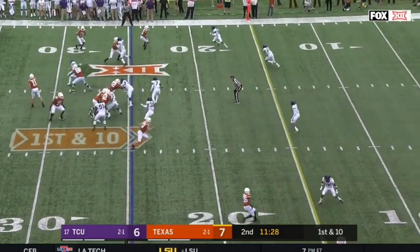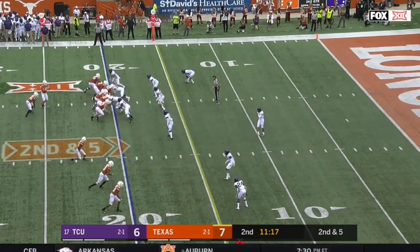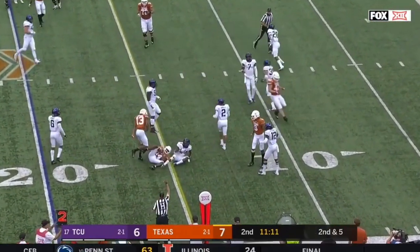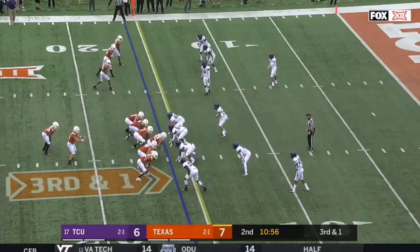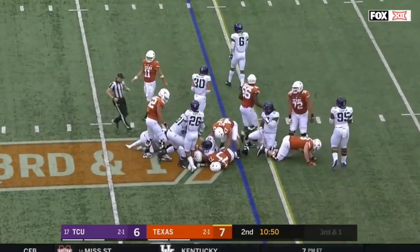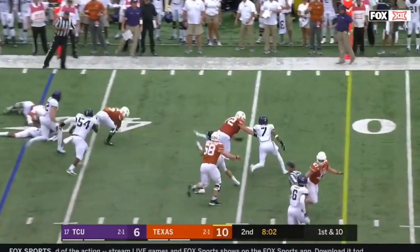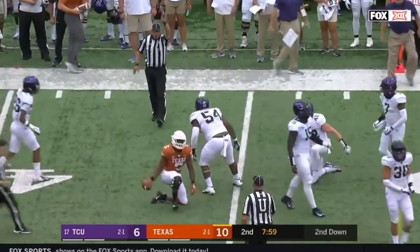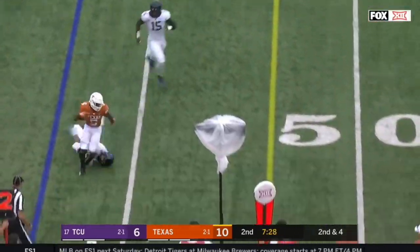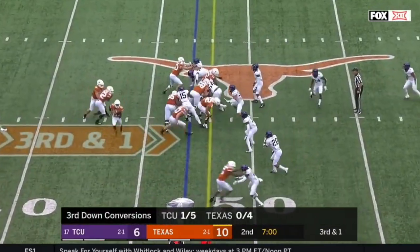Bubble screen to freshman Joshua Moore for a gain of five. Second and five, back to Moore in space — got tripped up, nice open-field tackle. Ingram's back in the game and he loses yards. LJ Collier was in there with Garrett Dean, and out of an empty set on first down he'll throw underneath for Trey Watson, who had a lot of space ahead of him. Simple handoff — Watson trying to get the edge stumbles out of bounds.